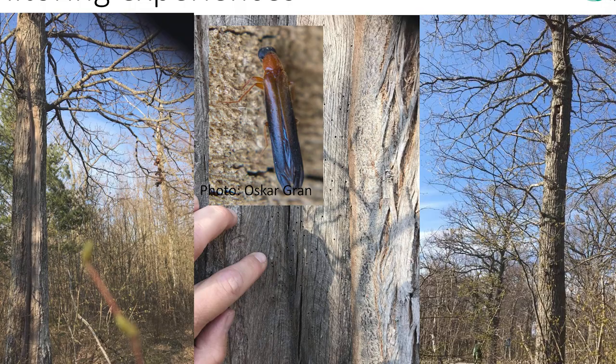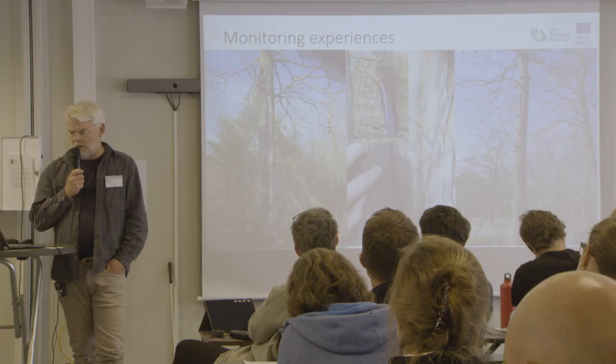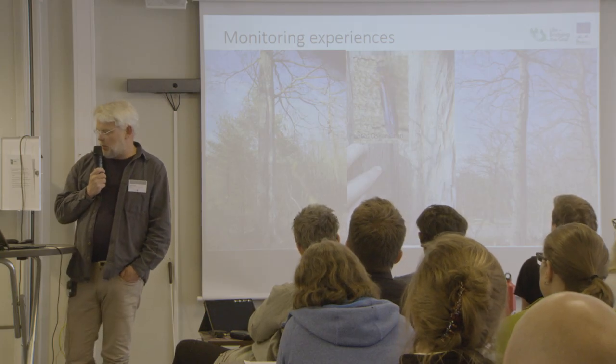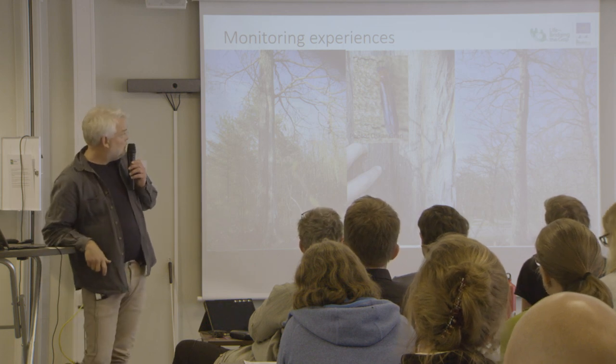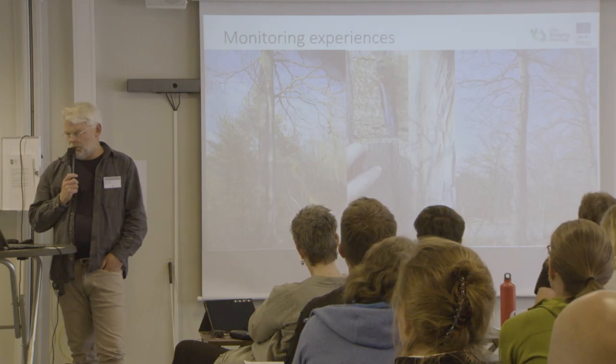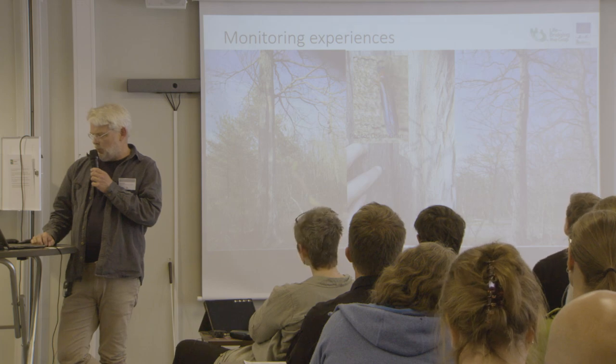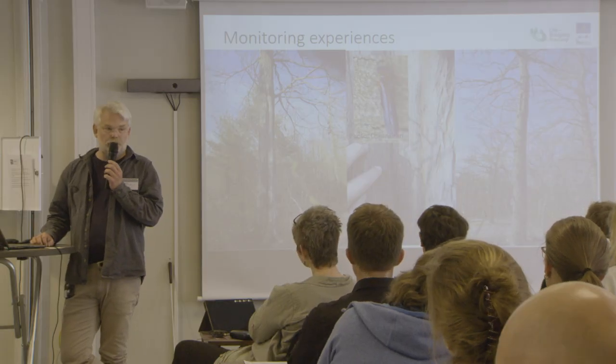We have been looking at what colonizes lightning scars, and here you can see a beetle that has colonized sun-exposed dead wood in the middle picture — it's Lymexylon navale. You can also see that there are species living in the hollows after the beetle has emerged. On the right side you can see a five-year-old wood mold box, and we will talk about what we have found there tomorrow in the field.